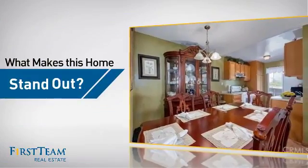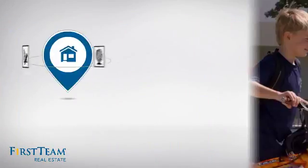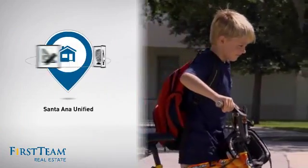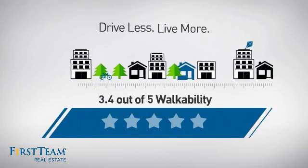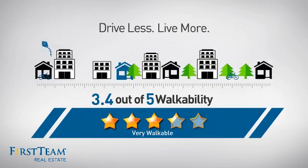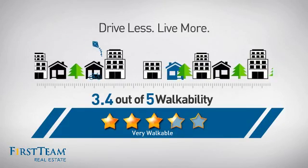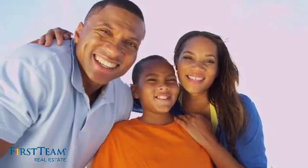But let's talk about what really makes this home stand out. Parents will be happy to know that it's located in this school district. And with a walkability score of 3.4, the neighborhood is a very walkable place to live — for a healthier lifestyle, shorter commutes, and the ability to run errands on foot. All these great features add up to a property that might be not just your next house.